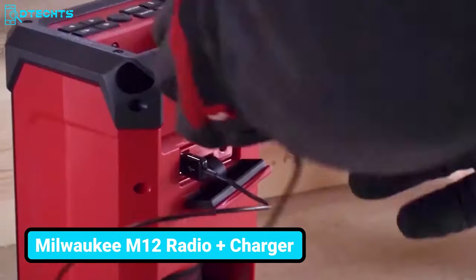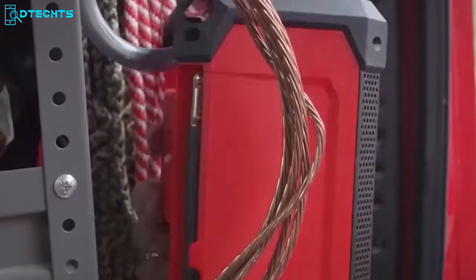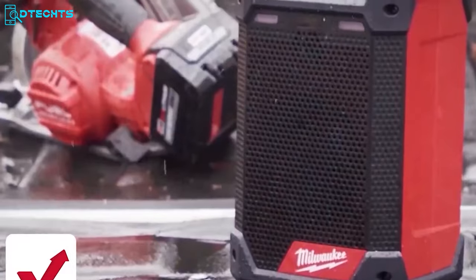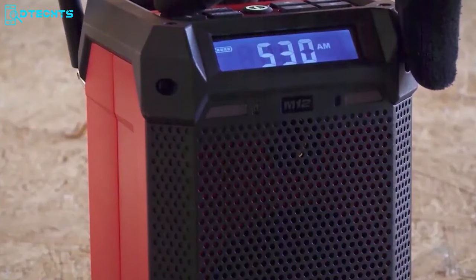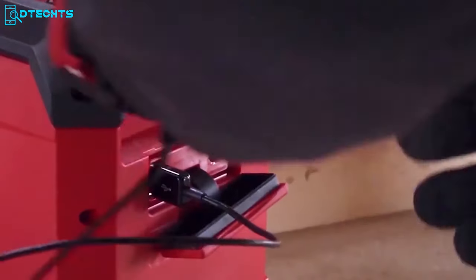The Milwaukee M12 Radio Plus Charger is a compact Bluetooth speaker that delivers excellent sound quality for its size. It features built-in hanging capabilities, making it easy to hang anywhere and enhancing portability. This speaker comes with an IP54 rating to withstand tough job site conditions. With 10 hours of runtime, it provides extended use throughout the day thanks to the efficient CP2.0 battery. Whether you need to turn up the music on the worksite or charge your essential electronics, this Milwaukee Radio Plus Charger is an ideal choice.